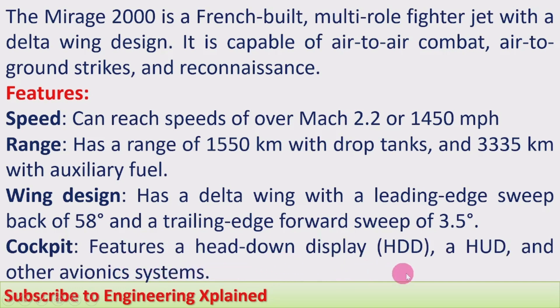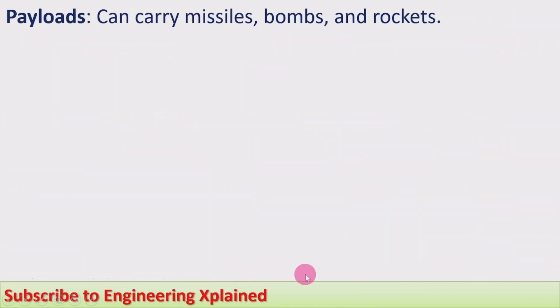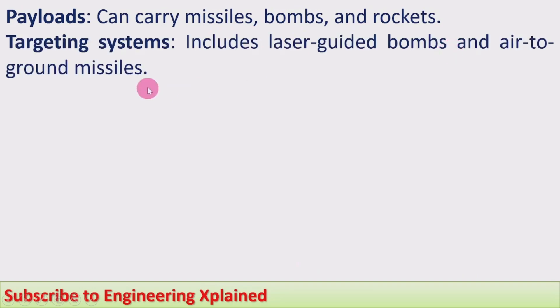The cockpit features a head-down display (HDD) and a head-up display (HUD) at the top, along with other avionics systems — that is, aviation and electronics systems. Payloads can include missiles, bombs, and rockets. Targeting systems include laser-guided bombs and air-to-ground missiles.